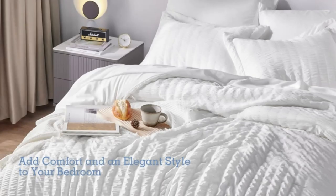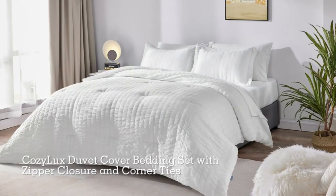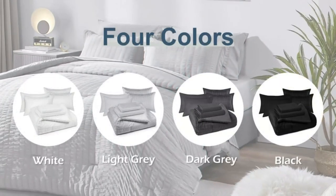The complete set utilizes 100% microfiber, with whole piece microfiber fill in the comforter. The front side just has the wrinkled look, and the underside is smooth. Solid stitching for the comforter largely improves its durability.